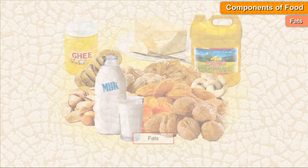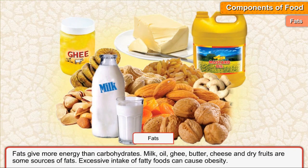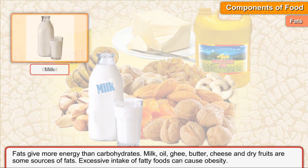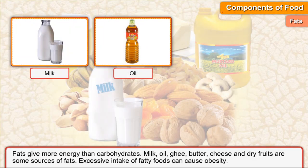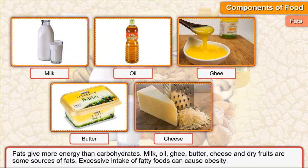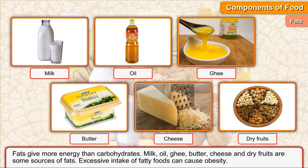Fats. Fats give more energy than carbohydrates. Milk, oil, ghee, butter, cheese, and dry fruits are some sources of fats. Excessive intake of fatty foods can cause obesity.